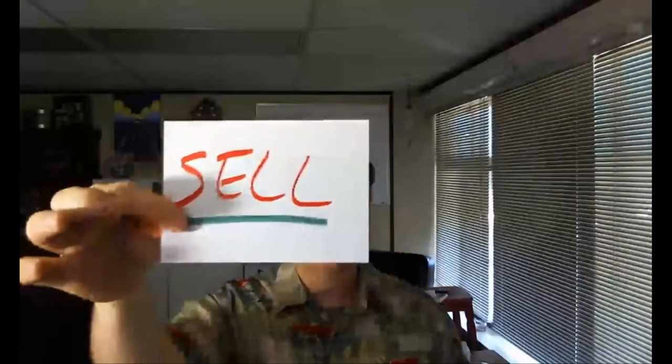Hey everybody, Sean Adams here with To Get Seen, and today I'm going to talk about the second of the three major categories of the client lifecycle. Remember, there's nine stages, three categories, and the second category is sell. We already talked about the attract category and the three stages that came with attract: target, attract, and collect the lead. Now we're going to talk about sell — the next category in the world of the client lifecycle.